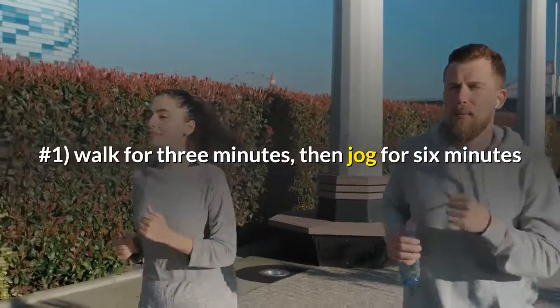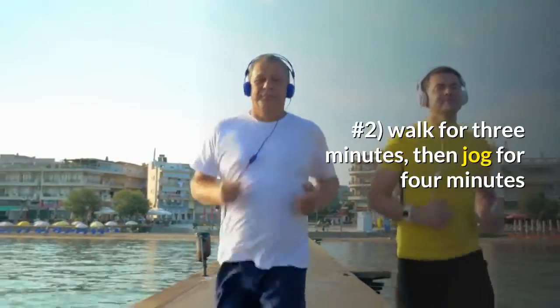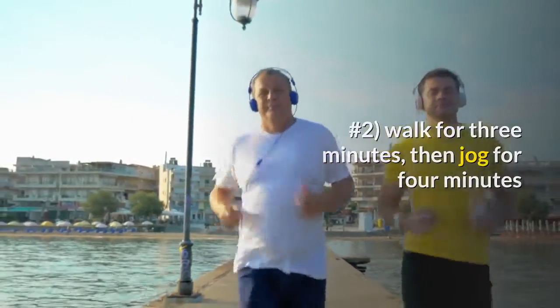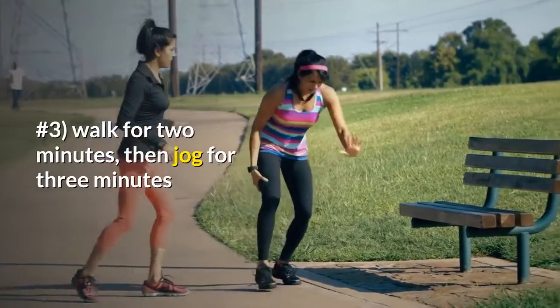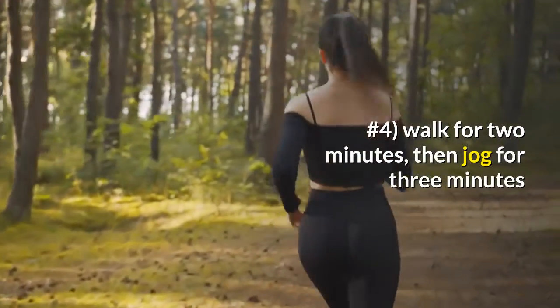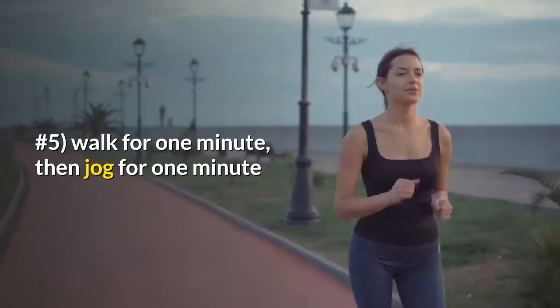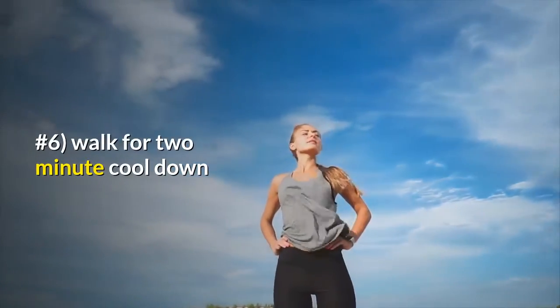Day 14 through day 17. Number one: walk for three minutes, then jog for six minutes. Number two: walk for three minutes, then jog for four minutes. Number three: walk for two minutes, then jog for three minutes. Number four: walk for two minutes, then jog for three minutes. Number five: walk for one minute, then jog for one minute. Number six: walk for two minutes, cool down.